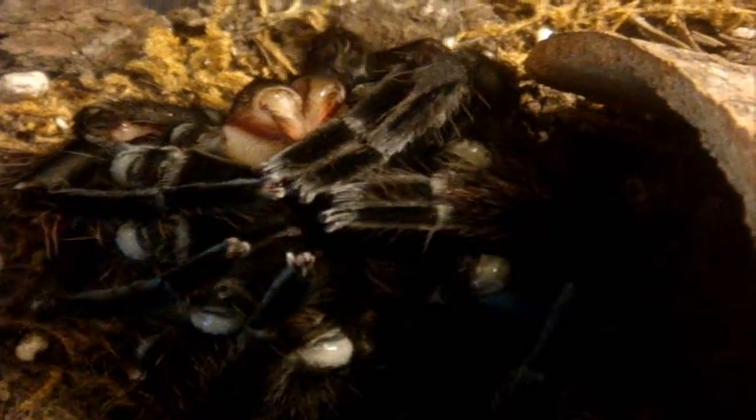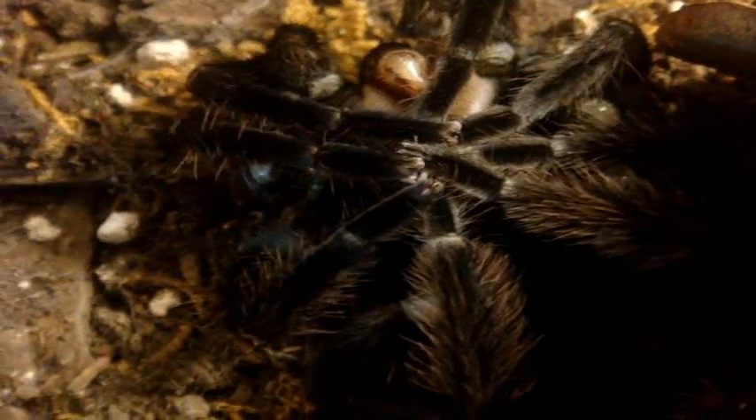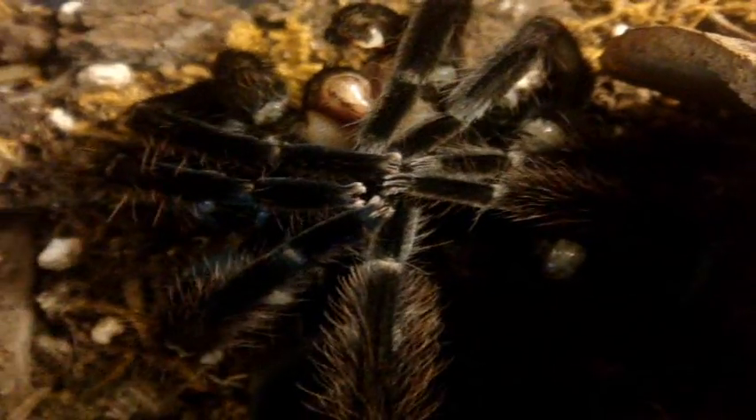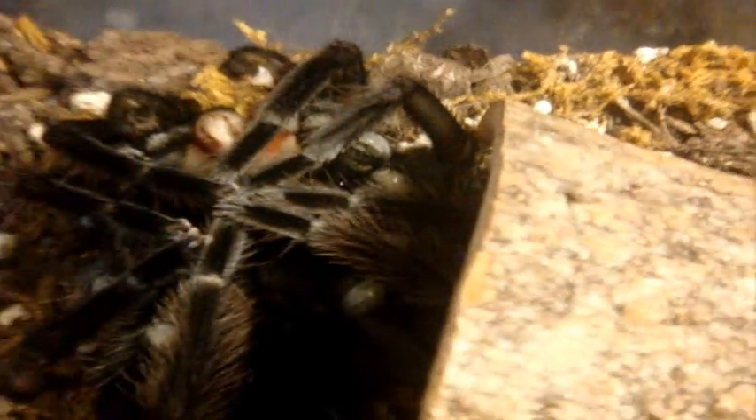So it's about an hour later — he's finally done. And yep, he is definitely a mature male. You can see his bulbous pedipalps. Tibial hooks are right over here. So now that he's finished, he's had a good successful molt. Kind of looks really nice for a mature male. I did suspect that he was a penultimate male, and now he's confirmed — Pamphobeteus platyomma, mature male.